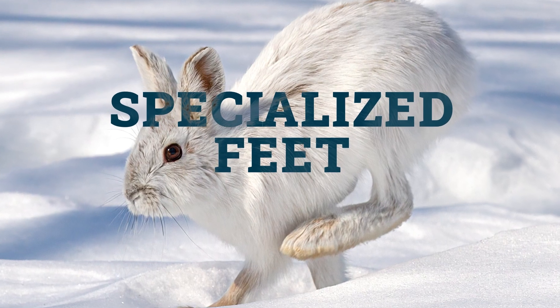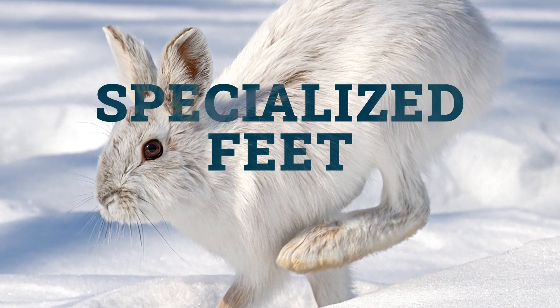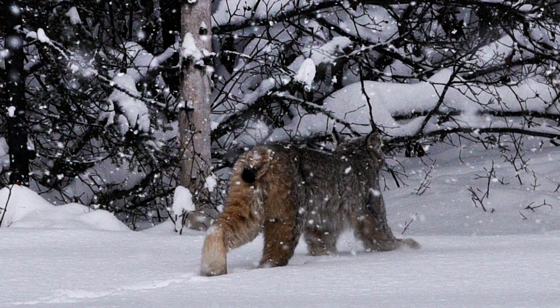The second adaptation is specialized feet. With all the snow on the ground, it can be really hard for wildlife to travel if they're not well equipped. What do you use to travel through deep snow? Many wildlife species in Wyoming have large feet. This increased surface area makes it easier for them to stay on top of the snow, either to avoid predators or to chase down clumsy prey. Snowshoe hares are the most notable example, but lynx and mountain lions also have large feet.